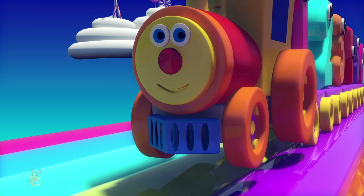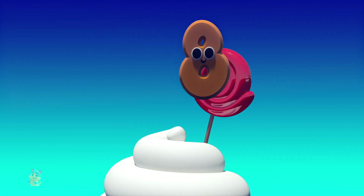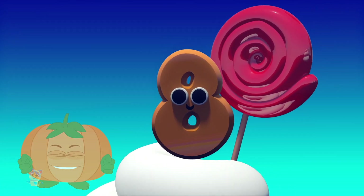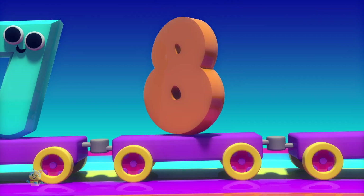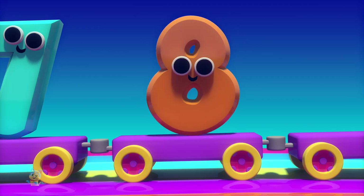Wasn't that fun? Let's go find the last three numbers — eight, nine and ten. I'm number eight. I'm round as the sun. I'm fat as a pumpkin. Counting me is fun. I'm number eight. I'm round as the sun. I'm fat as a pumpkin. Counting me is fun.